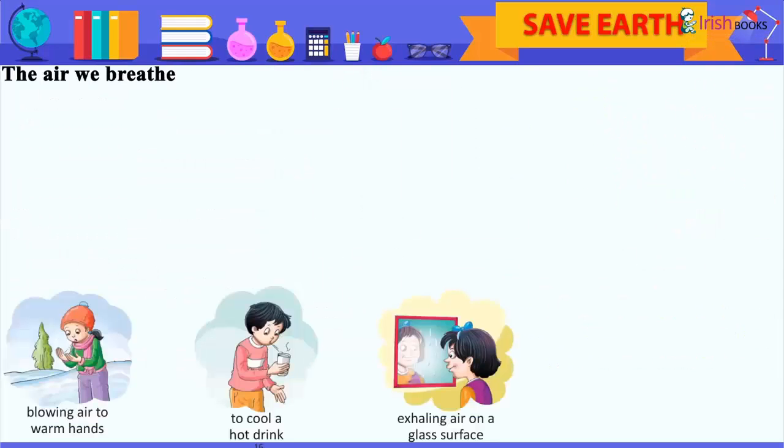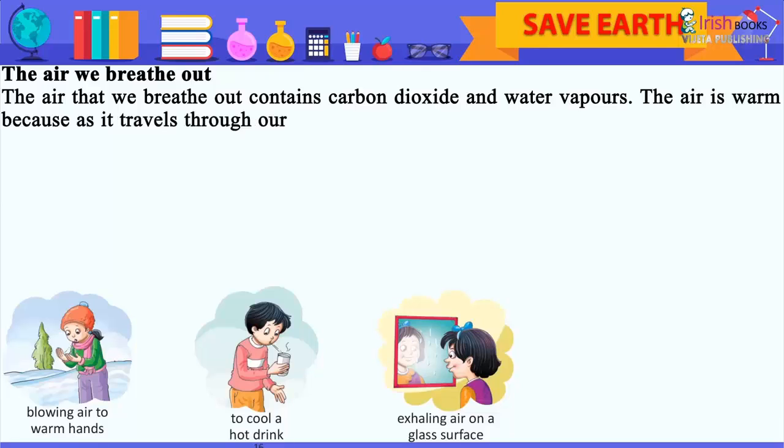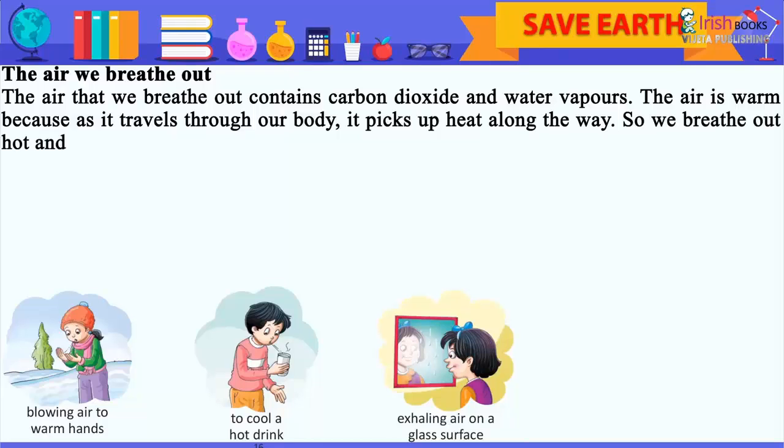The air we breathe out — the air that we breathe out contains carbon dioxide and water vapors. The air is warm because as it travels through our body, it picks up heat along the way. So we breathe out hot and humid air.